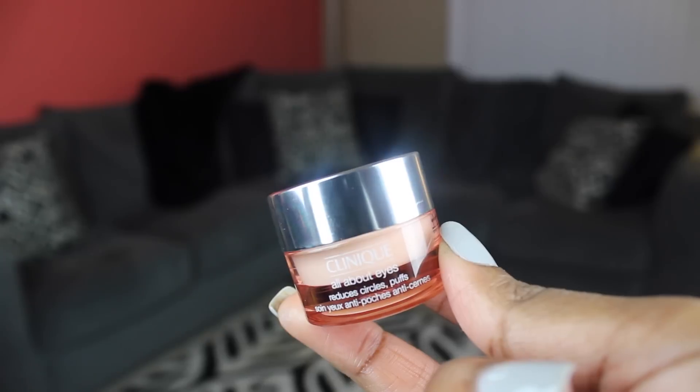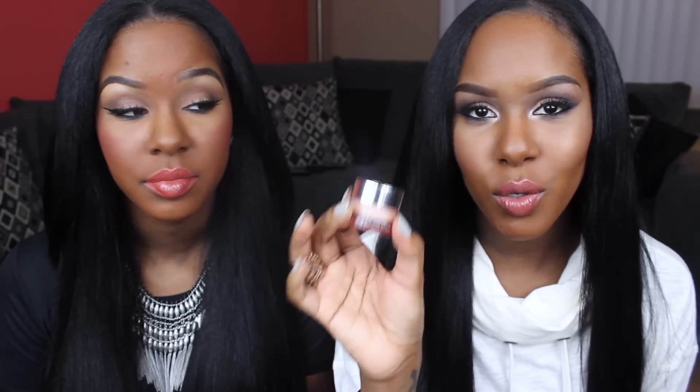My next favorite is another skincare product — this is the Clinique All About Eyes eye cream. It reduces circles and puffs. This is a really good eye cream. I actually didn't purchase it; I got it as a points perk at Sephora when I bought something else, and this is supposed to be a sample size — but a little bit goes a long way. I just take a q-tip, dip it in, and pat it under my eyes. I don't rub it, I pat it — and above my eyebrows and on the sides too, because we don't want crow's feet.